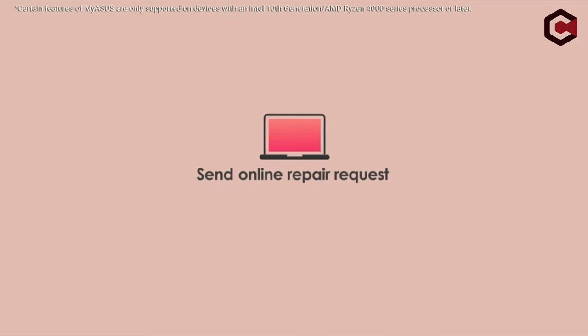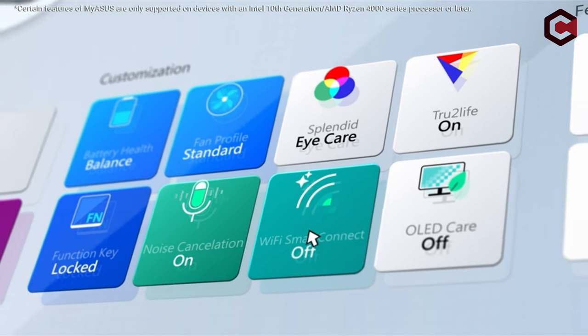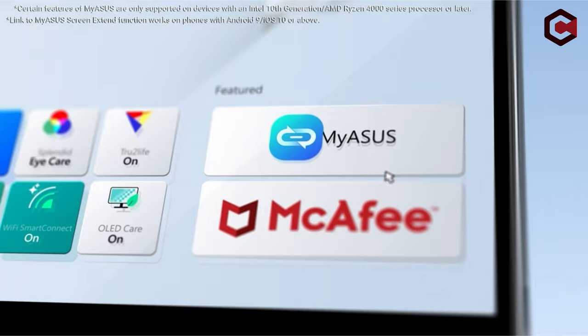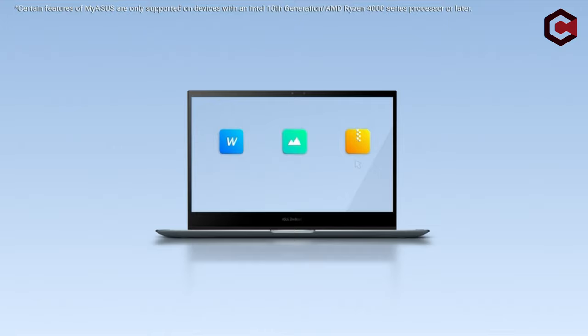The device has 512GB PCIe NVMe SSD storage and 8GB LPDDR4X RAM. It includes an infrared camera for facial recognition sign-in through Windows Hello. For added convenience, the laptop incorporates an ErgoLift hinge, a number pad, and a backlit keyboard.